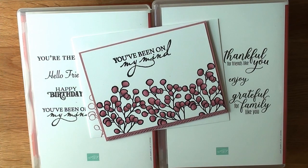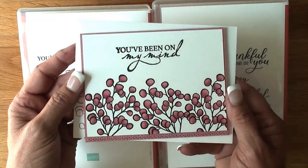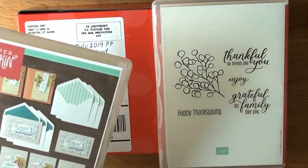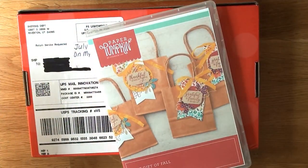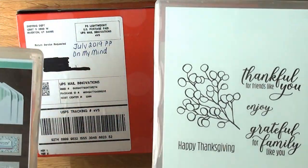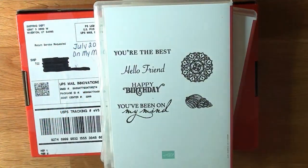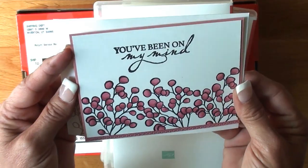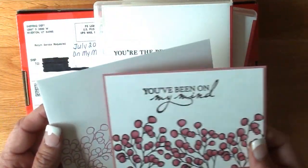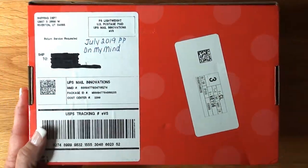I decided to color and made this really simple card using two Paper Pumpkin kits from last year — On My Mind, which is July 2019, and The Gift of Fall from August. On this card I used that image and these two sentiments with Rococo Rose ribbon, blends, and card stock. Super easy, and I also have an extra one of these for you.